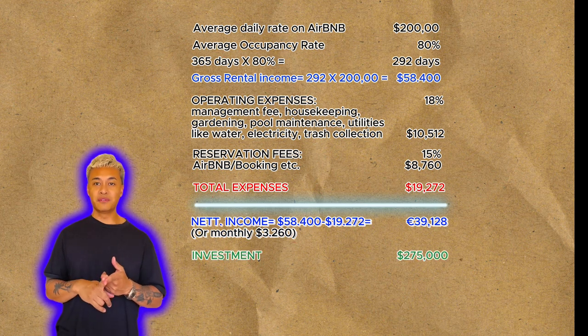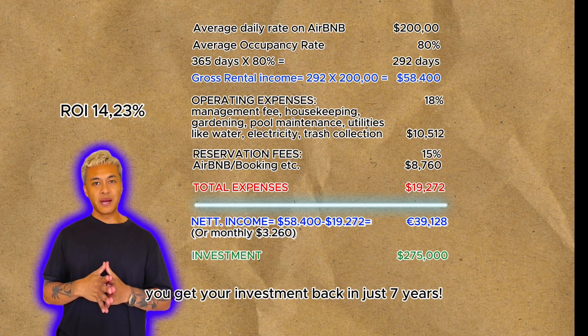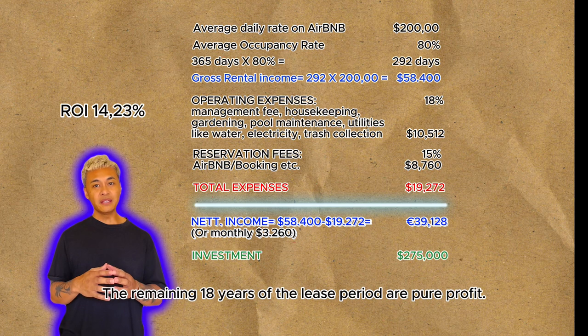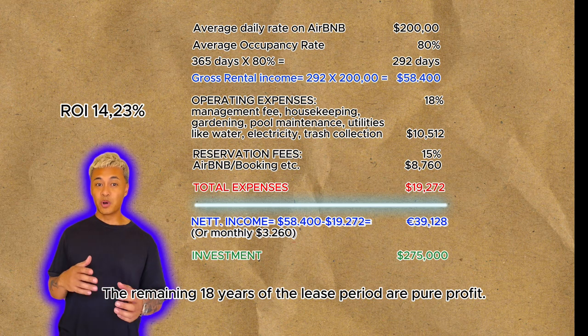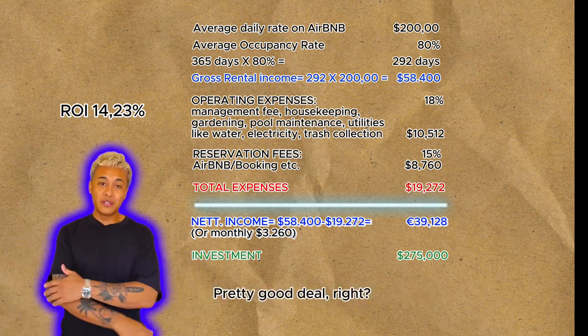The villa is priced at $275,000. This results in an ROI of 14%. You earn your investment back in just 7 years. The remaining 18 years of the lease are pure profit. The amount of tax depends on your home country and your residency status. Pretty good deal, right?